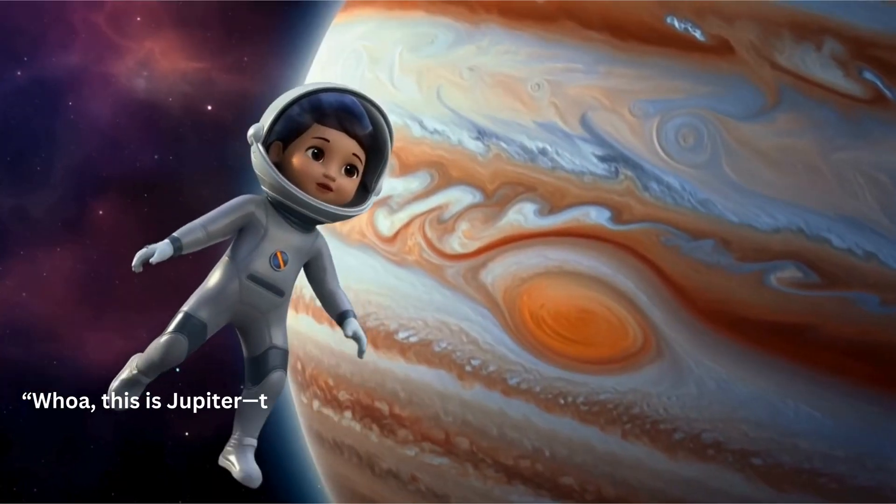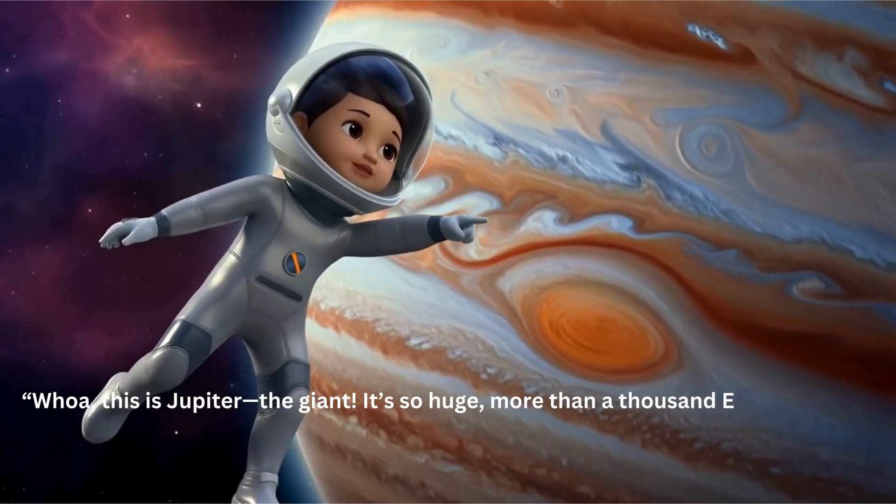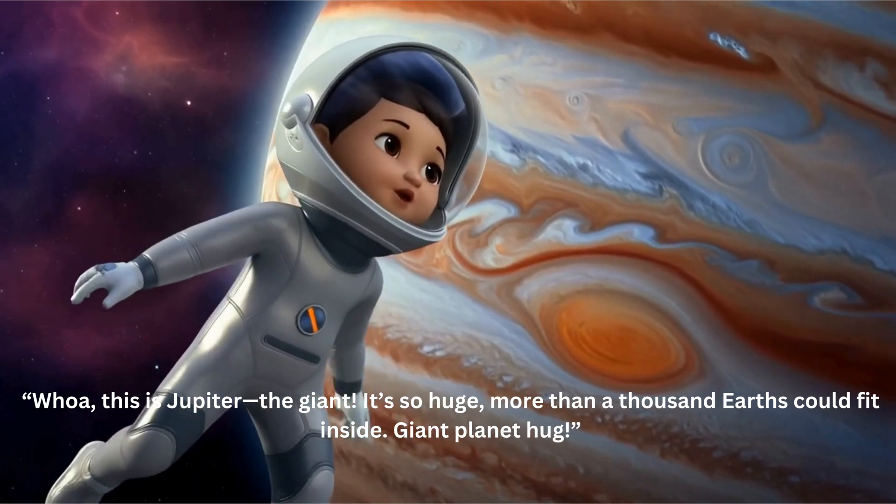Wow, this is Jupiter, the giant. It's so huge — more than a thousand Earths could fit inside. Giant planet hug!